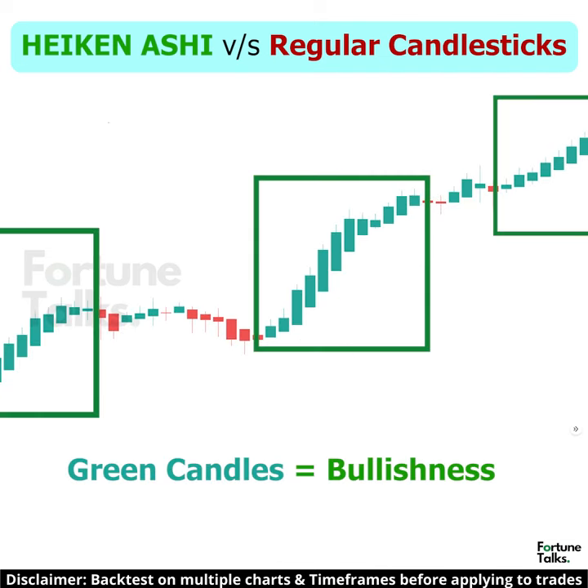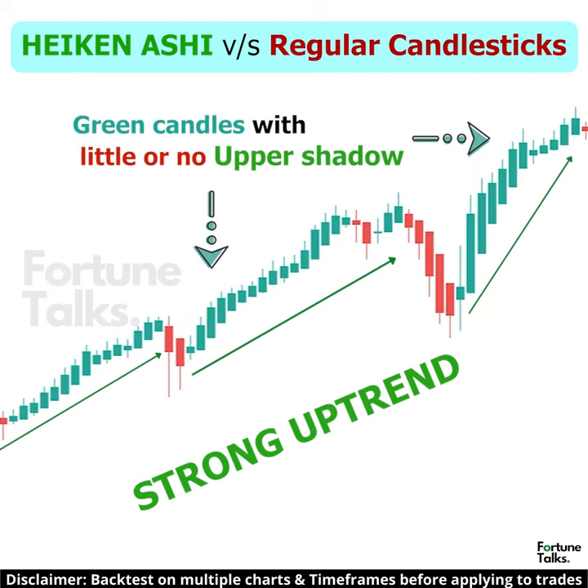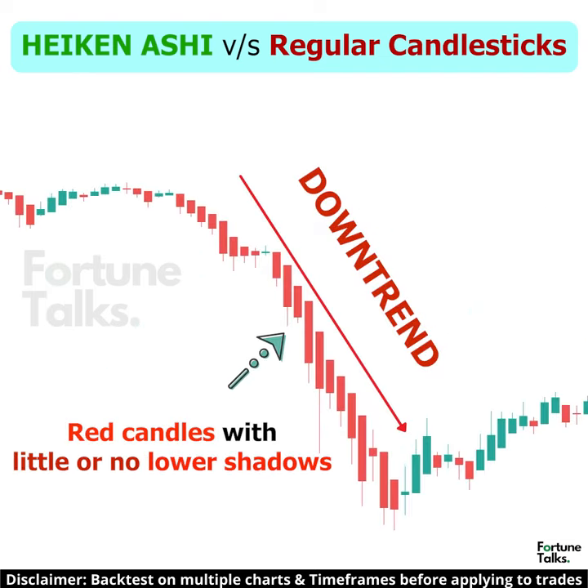A green candle indicates that the trend is up, while a red candle is a sign that the trend is down. Green candles without upper shadows show a strong uptrend, while red candles without lower shadows indicate a strong downtrend.